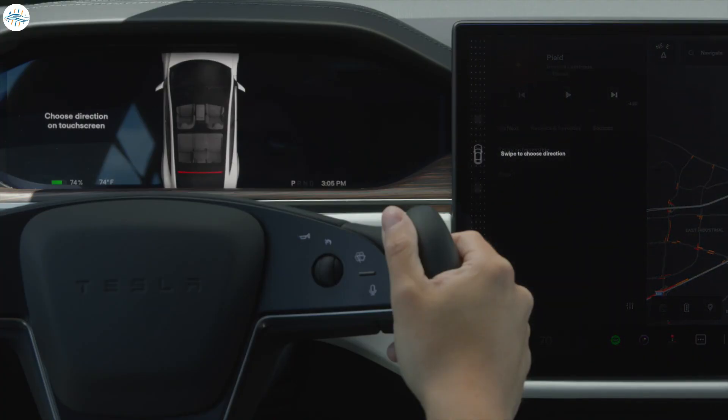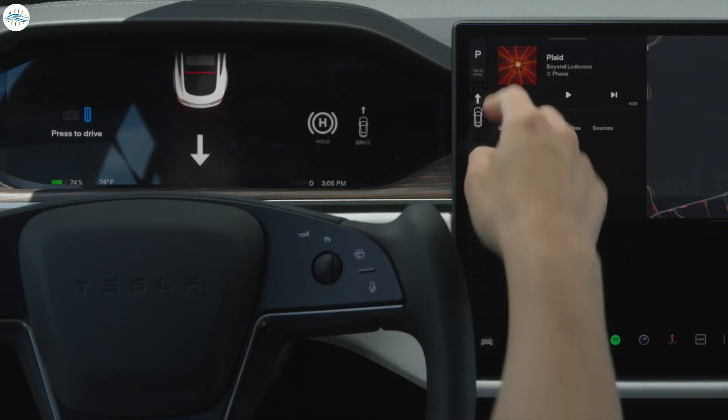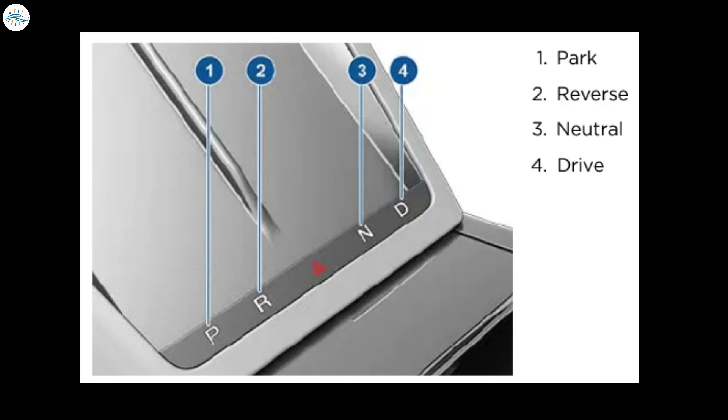While Tesla aims for auto-shift to be the main way to change gears inside the vehicle, the automaker also kept some manual ways to change gears, including on the touchscreen and with force touch buttons on the center console.